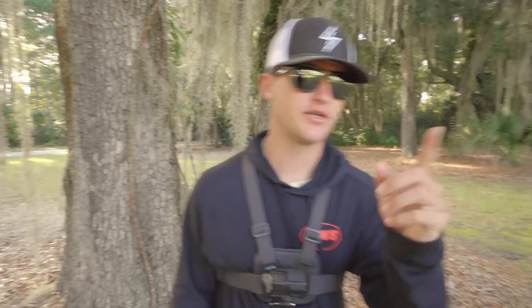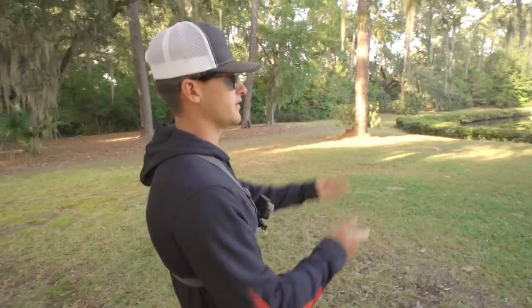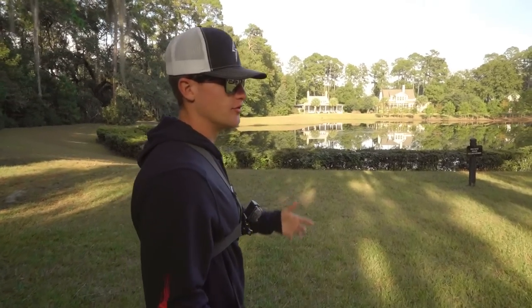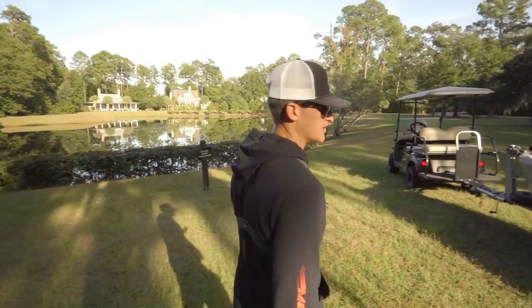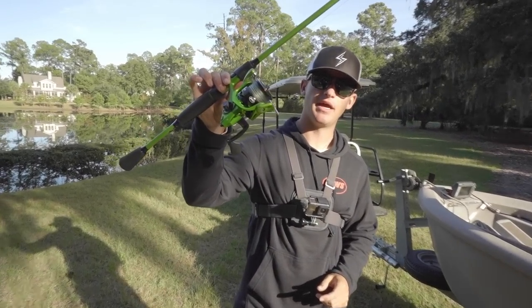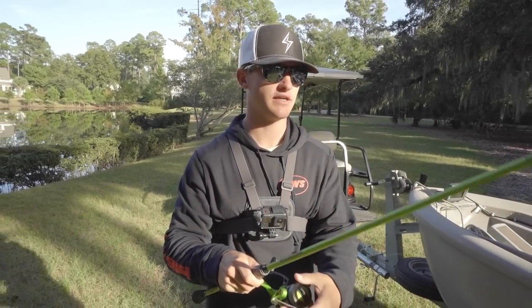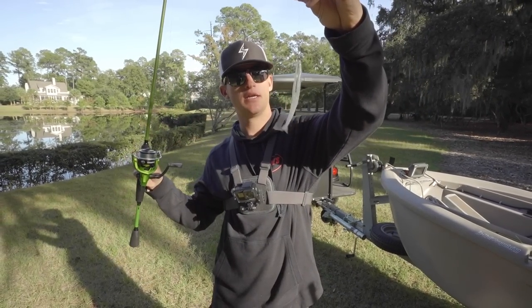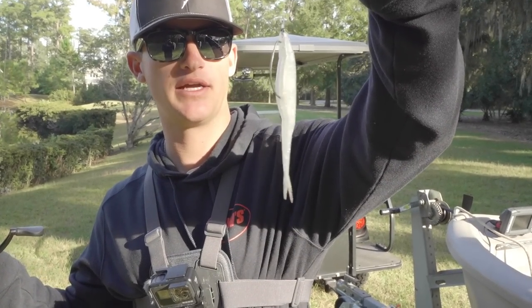Today we're doing some bank fishing and pond fishing. We just rolled up to this beautiful pond and we're going to start off with a fluke, cover a lot of water, and hit a bunch of ponds today - some more pond hopping. This pond right here is pretty beautiful, a little bit of grass. I've seen some big fish boils so hopefully we'll hook into a slammer.